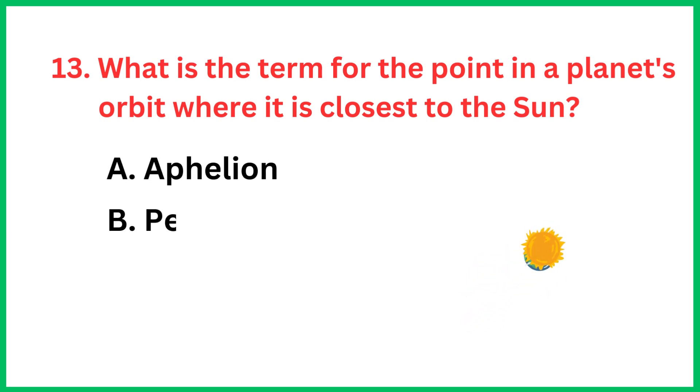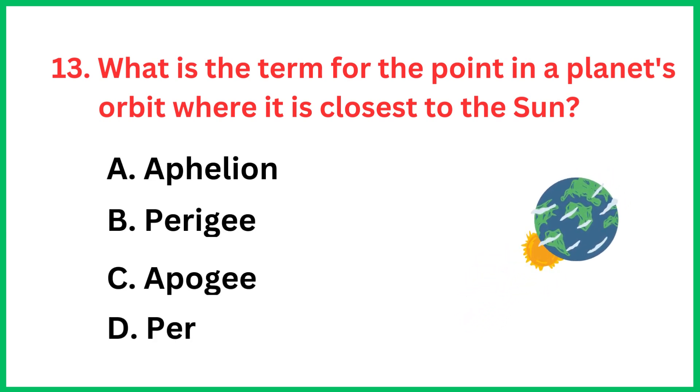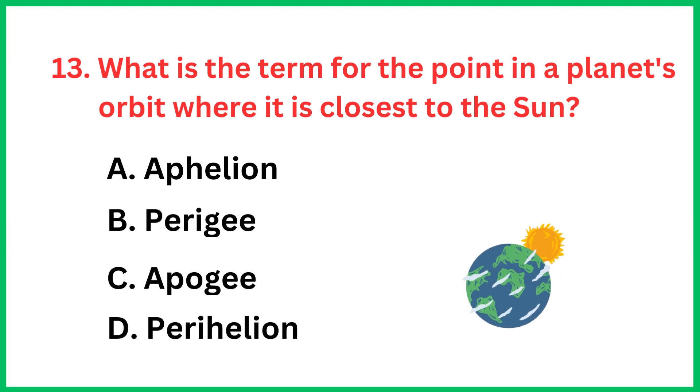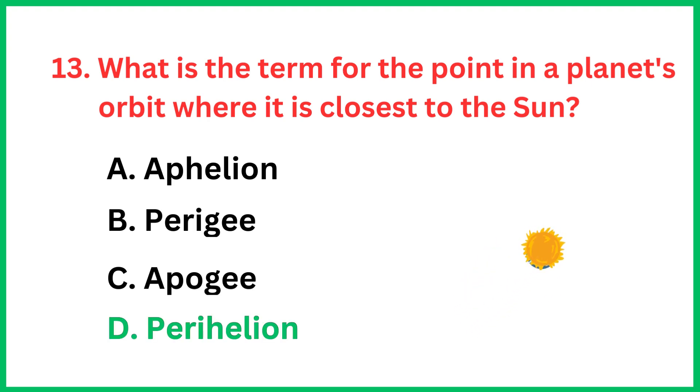What is the term for the point in a planet's orbit where it is closest to the sun? The correct answer is option D, Perihelion.